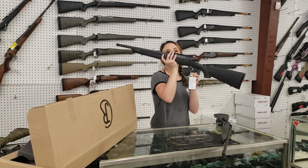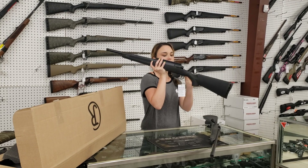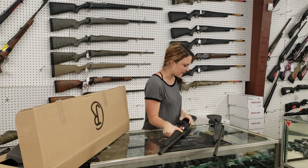Savage Axis, 300 Blackout, she's just threaded with the rail, she's going to be 345 plus tax.